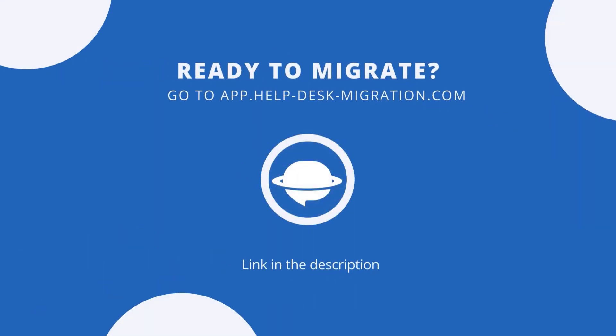You can test both platforms with free trials, and when you make your choice, Help Desk Migration will help you move your data.